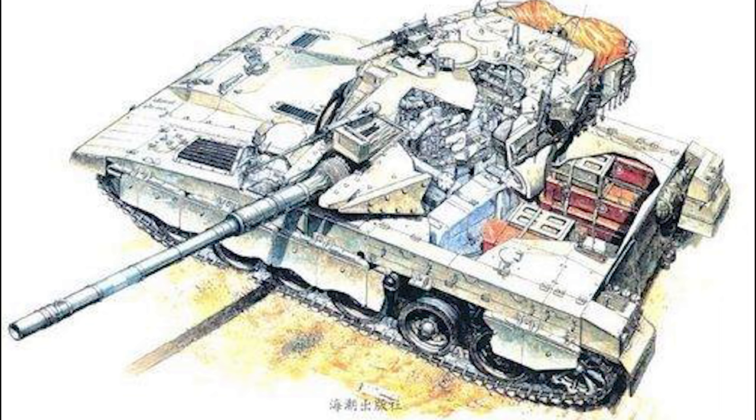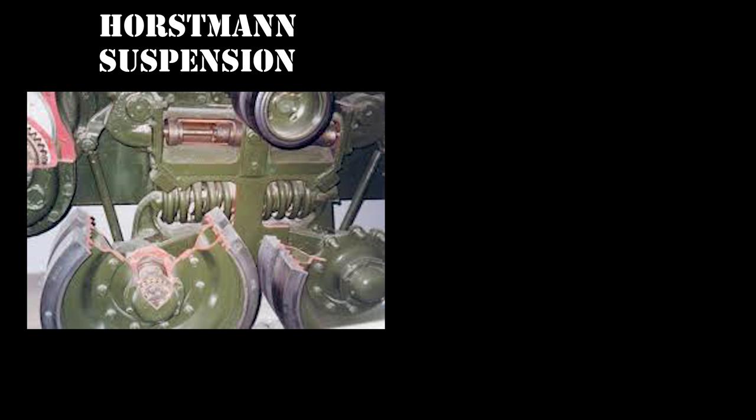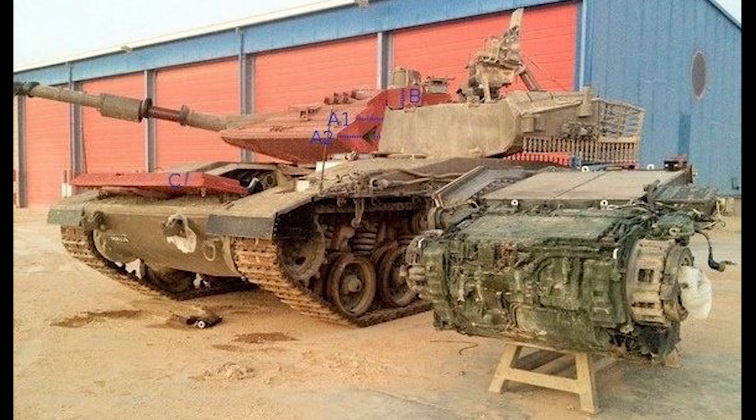Another design aspect is the drivetrain and tracks, directly inspired by British Centurions. However, instead of copying the Centurion's Horstmann suspension system — where two road wheels are connected to a single bogie — each individual road wheel on the Merkava is its own self-contained suspension unit with an arm and a heavy coil spring. This gives better cross-country performance over rocky terrain and makes maintenance very easy, since if a single wheel is damaged you don't lose two as you would on a Horstmann system.